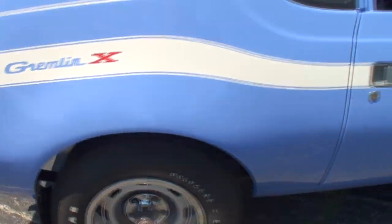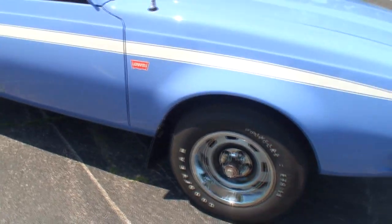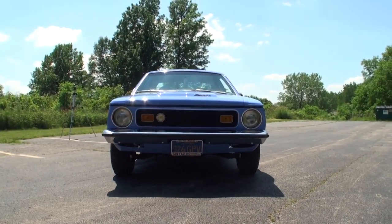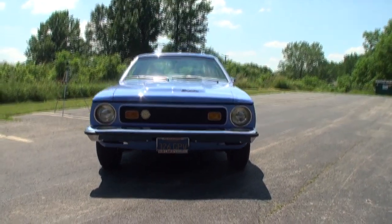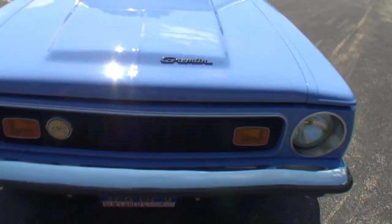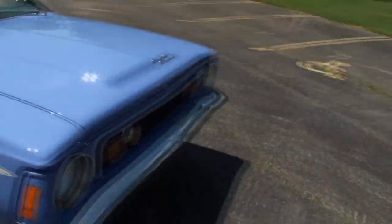That is correct — the all-important Levi's logo. Let's take a look at the front now. There's an AMC badge on that grill, which is required for the AMO nationals and gets you a couple extra points. Yours says Best of Show — the Gremlin with the little hood bulge looks just great.